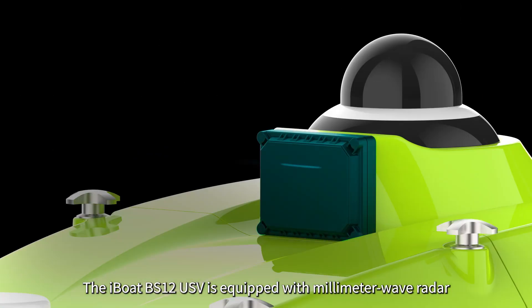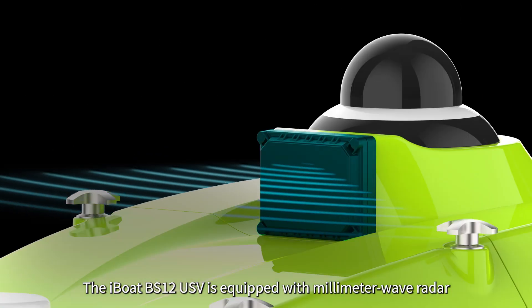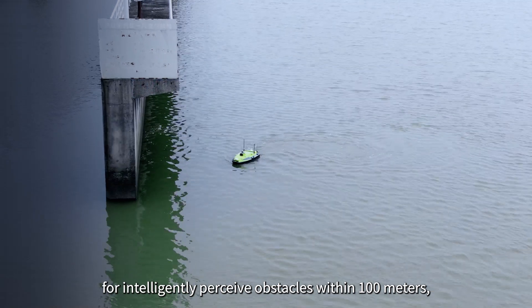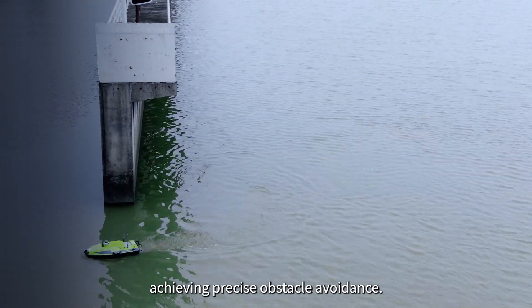The iBoat BS-12 USV is equipped with millimeter wave radar for intelligently perceived obstacles within 100 meters, achieving precise obstacle avoidance.